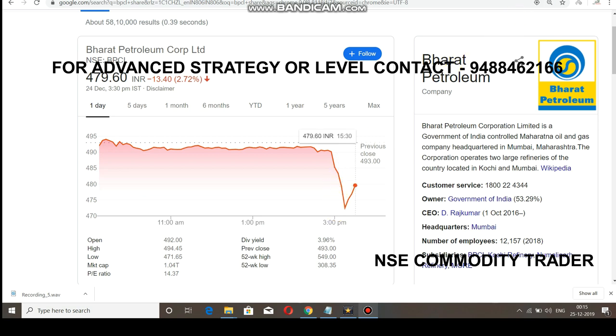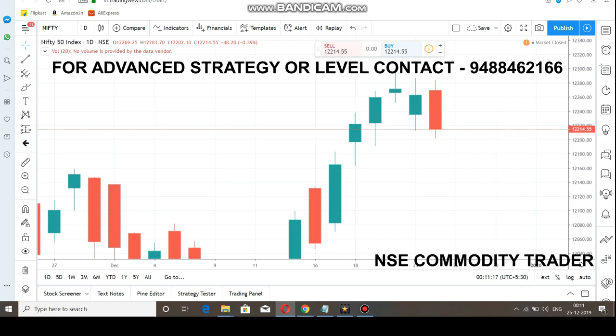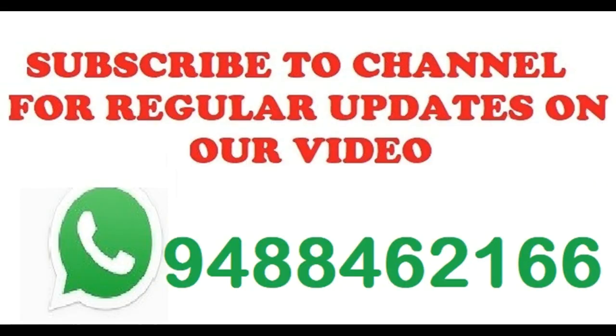We are also taking more advanced trading strategy classes and providing commodity levels. For details, you can WhatsApp or contact the number in the description below. If you want to open a Demat or trading account, select the link or call me and I will guide you. If you want to see more videos like this, subscribe to the channel and select the bell icon.